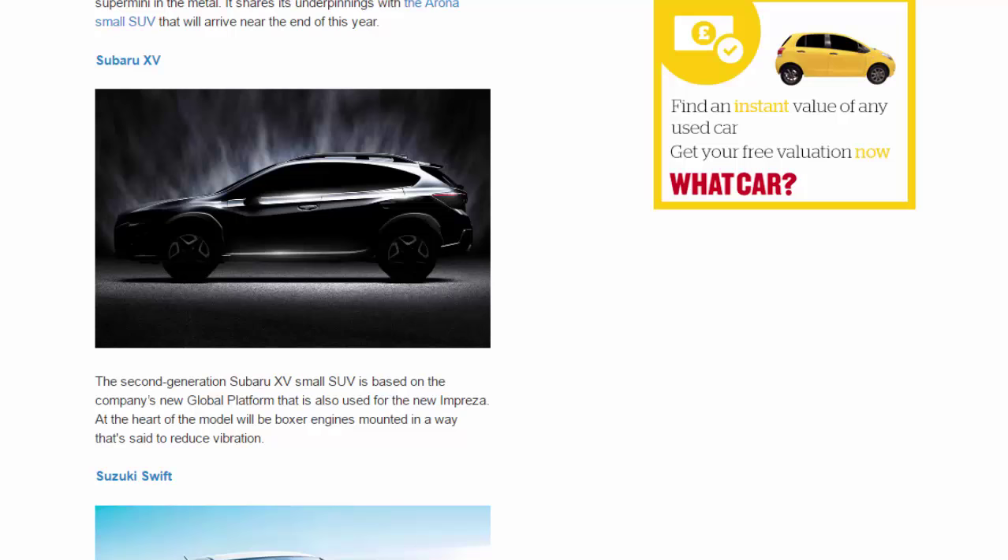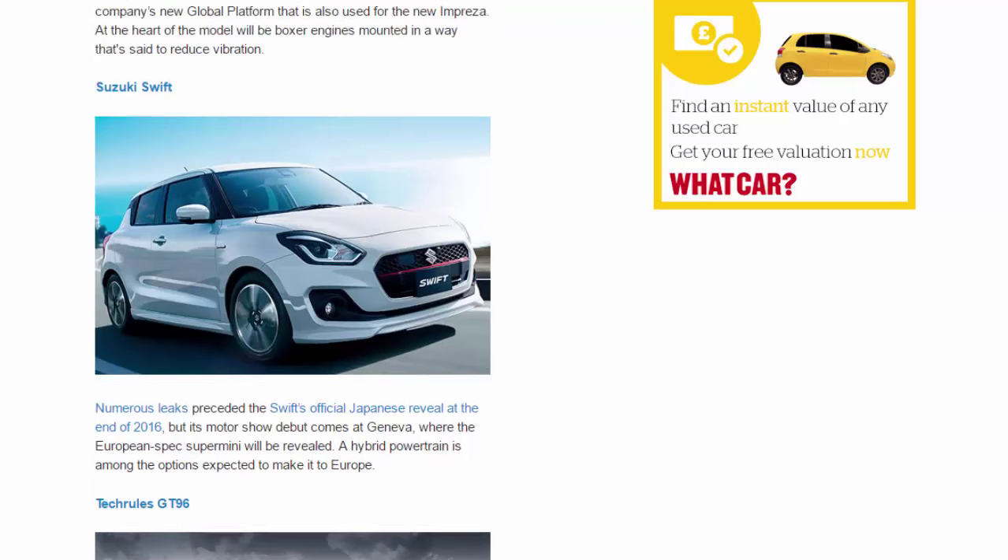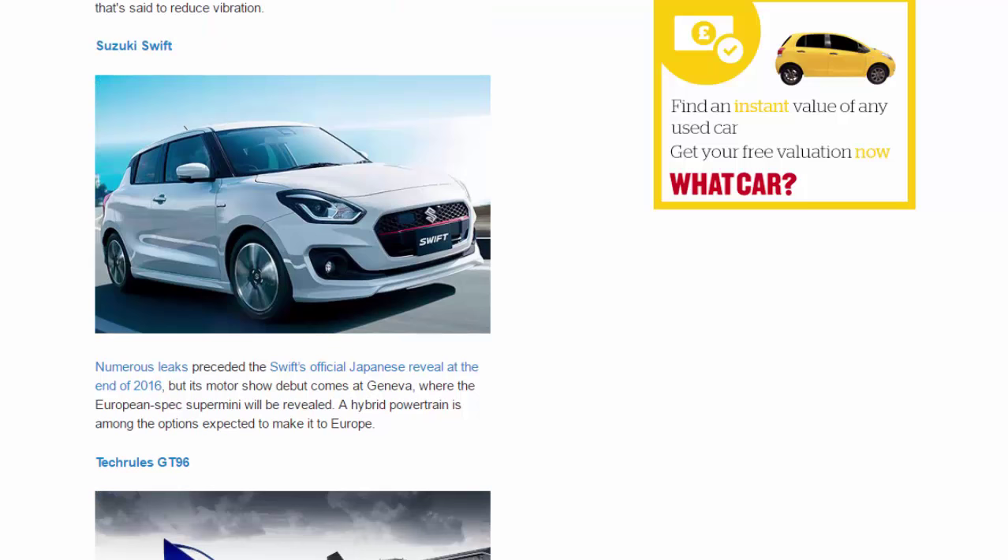Suzuki Swift. Numerous leaks preceded the Swift's official Japanese reveal at the end of 2016, but its motor show debut comes at Geneva, where the European-spec supermini will be revealed. A hybrid powertrain is among the options expected to make it to Europe.